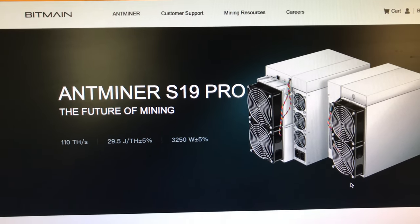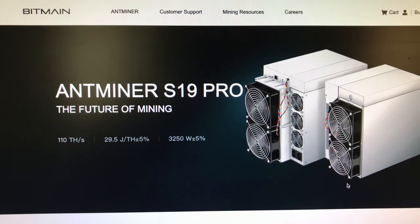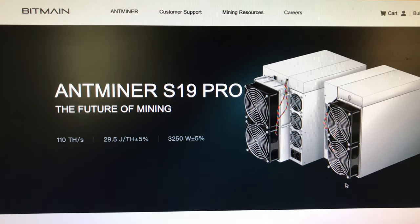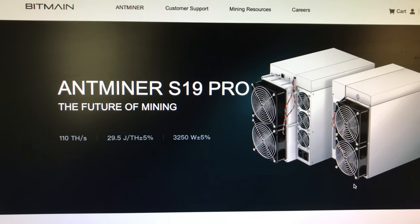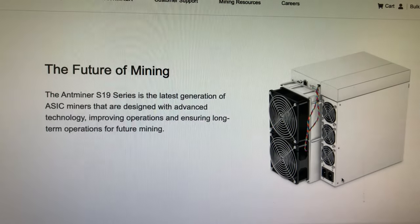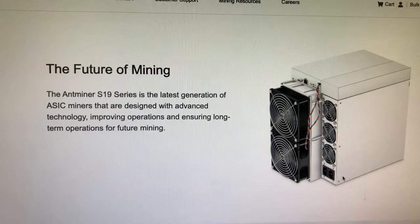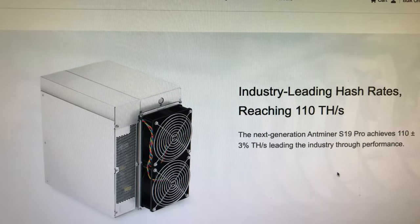Here we have an Antminer S19 Pro, SHA-256 algorithm Bitcoin ASIC miner. This thing came out in May of 2020 but people are talking about ASICs again. This is one of the ones folks are talking about to mine Bitcoin — you can get about 110 terahash and it pulls about 3200 watts from the wall.